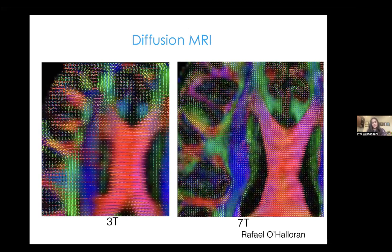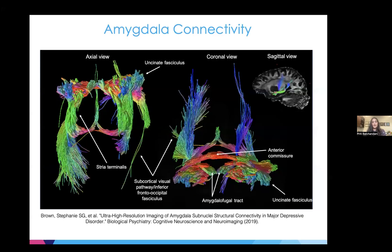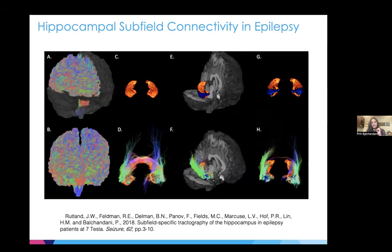For diffusion, it's possible to leverage the high SNR to achieve higher resolution diffusion maps. Between our 3T and 7T, we were able to achieve higher resolution diffusion MRI and more precise tracking. We can track fibers coming from important structures — in this case the amygdala — and isolate them to specific tracks such as the uncinate fasciculus and stria terminalis. A similar technique can be applied to the hippocampus, where tracks connecting to specific hippocampal subfields can be isolated.